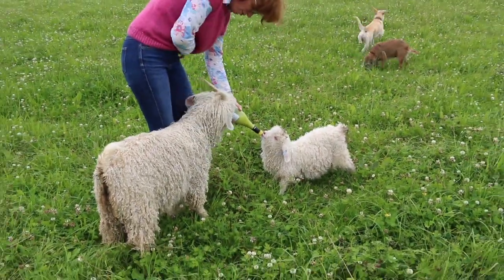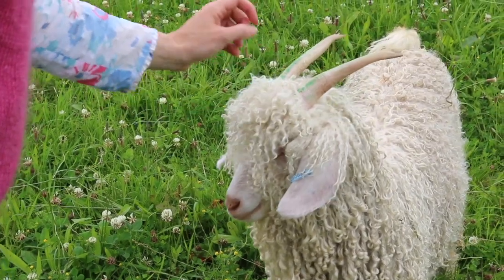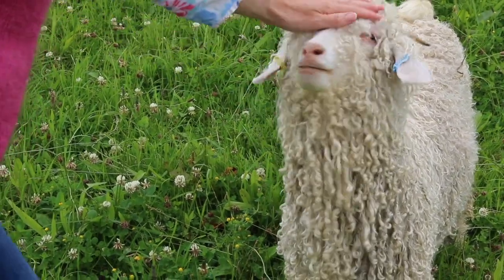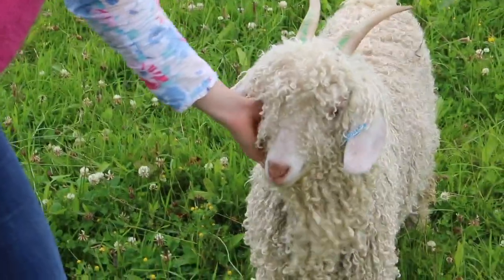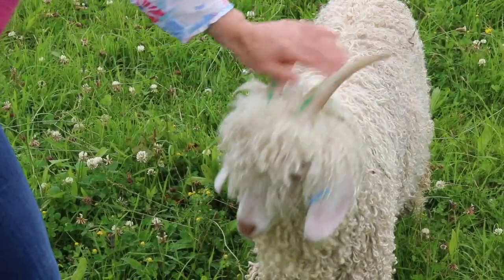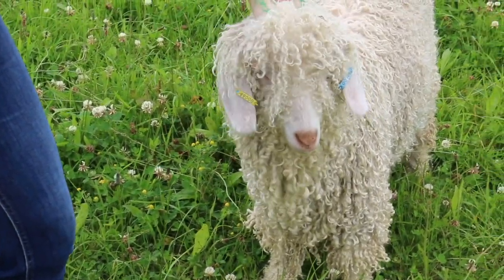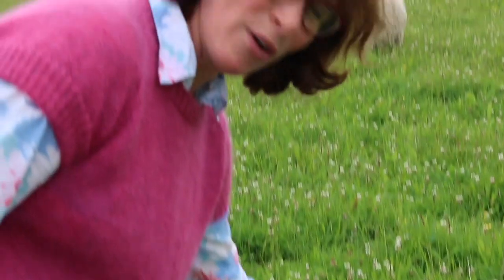Don't chew my new jumper — no no, I've just knitted that! And this is little Dandy. Dandy is the matriarch of the herd, Blossom's daughter. And Dandy for some reason is terribly friendly. Dandy is short for Dandelion, obviously.